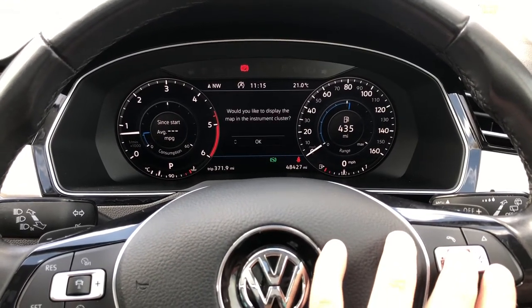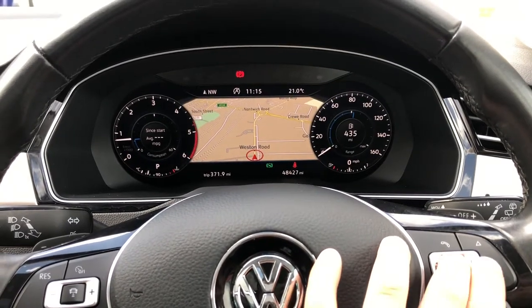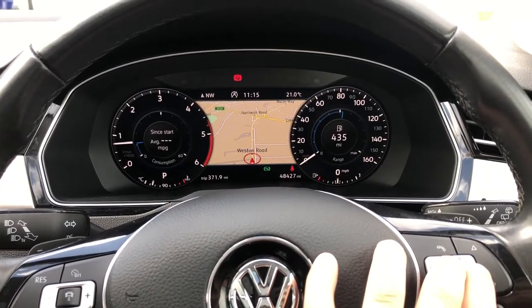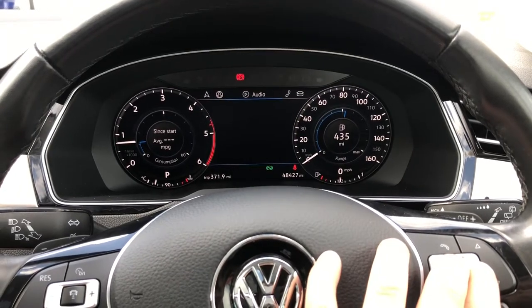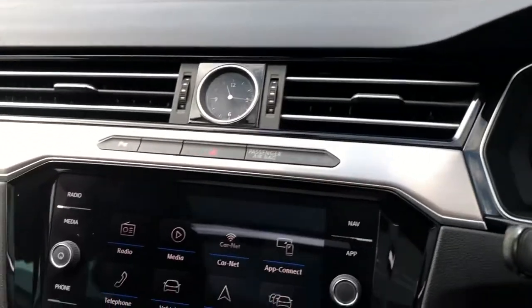SatNav navigation can also be fully displayed in that digital cockpit, which is great as it's always in your peripheral vision and you can minimise or maximise the dials accordingly. All the usual refinements such as music, audio and Bluetooth telephony contacts can be adjusted via the wheel.